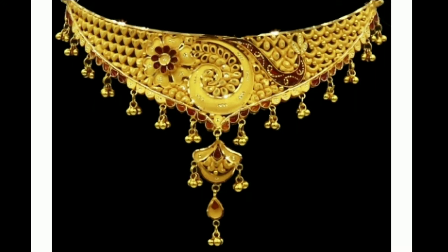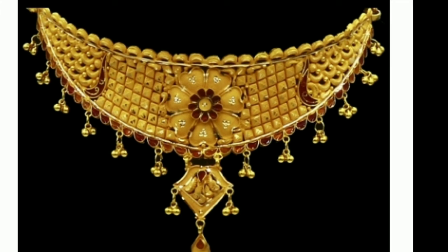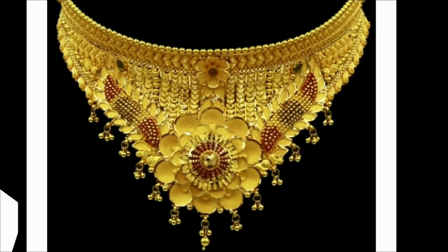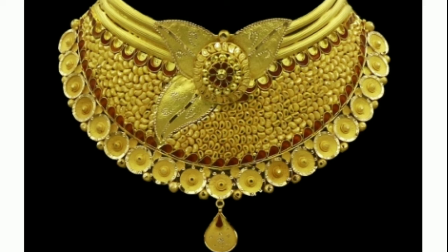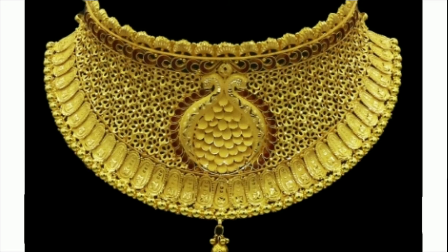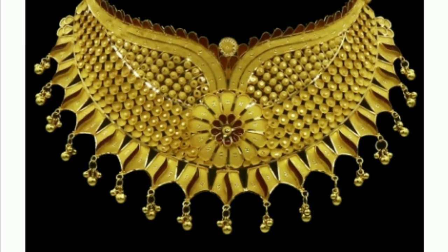Hi viewers, welcome to Latest Designs. How are you all? I hope you are all fine. If you are new to my channel, please subscribe for more videos and click the bell icon for notifications. Please watch the video till the end — don't skip in the middle. Today I will show you the latest necklace designs.